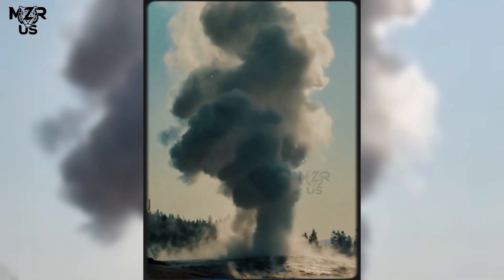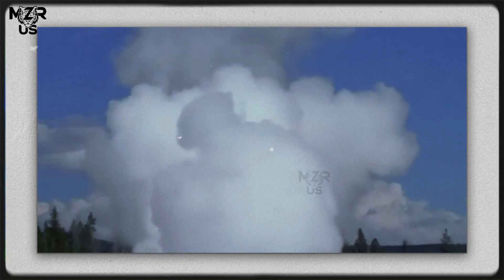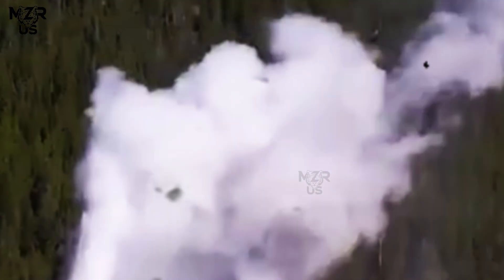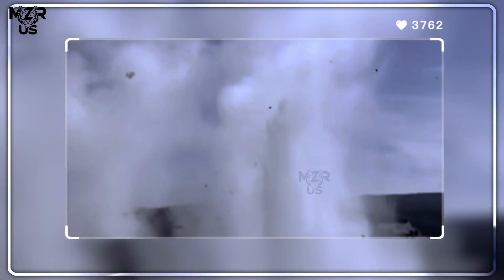A deafening roar shattered the calm of Yellowstone National Park as the giant geyser erupted with unprecedented force, sending a massive column of scalding water and steam nearly 300 feet (90 meters) into the air. The eruption, which lasted for nearly an hour, transformed the peaceful Biscuit Basin into a boiling cauldron of chaos.